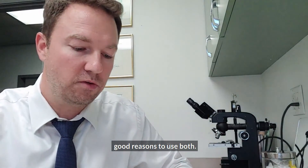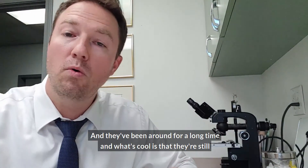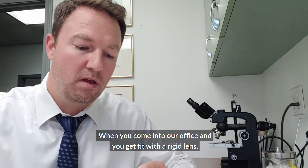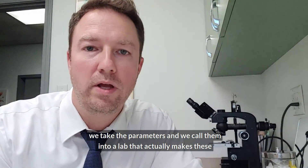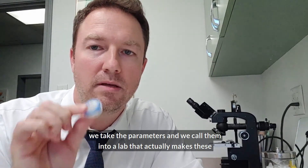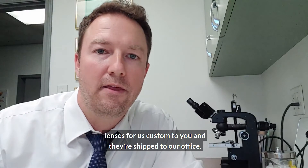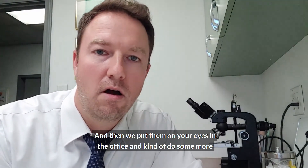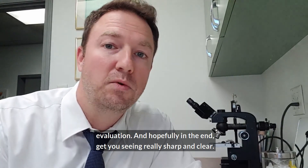There are good reasons to use both, and they've been around for a long time. What's cool is that they're still designing these lenses — they're made custom. When you come into our office and get fit with a rigid lens, we take the parameters and call them into a lab that actually makes these lenses custom for you, and they're shipped to our office. Then we put them on your eyes in the office, do some more evaluation, and hopefully in the end get you seeing really sharp and clear.